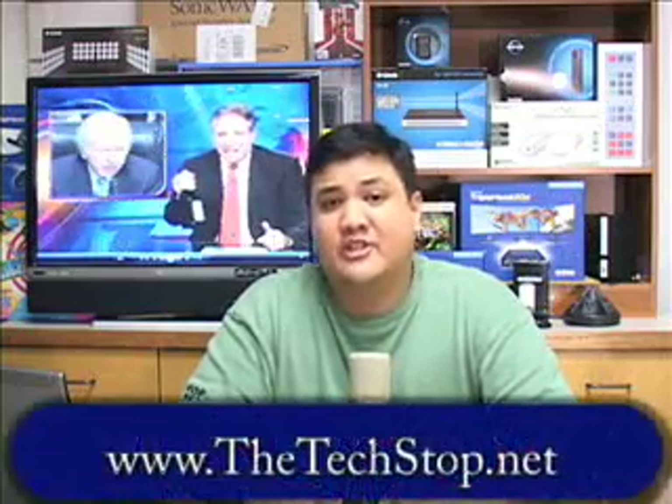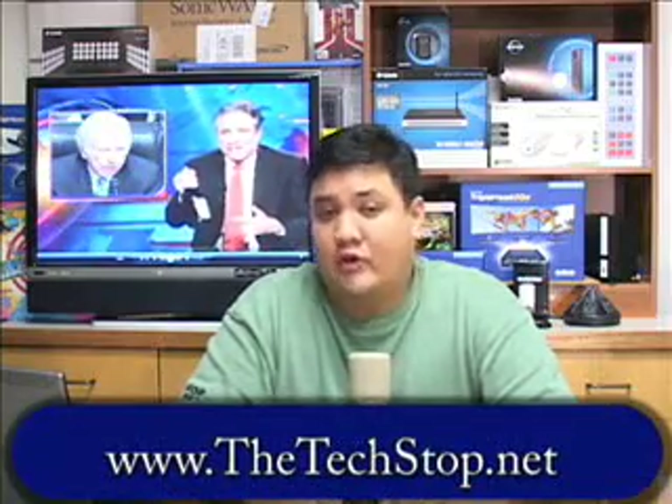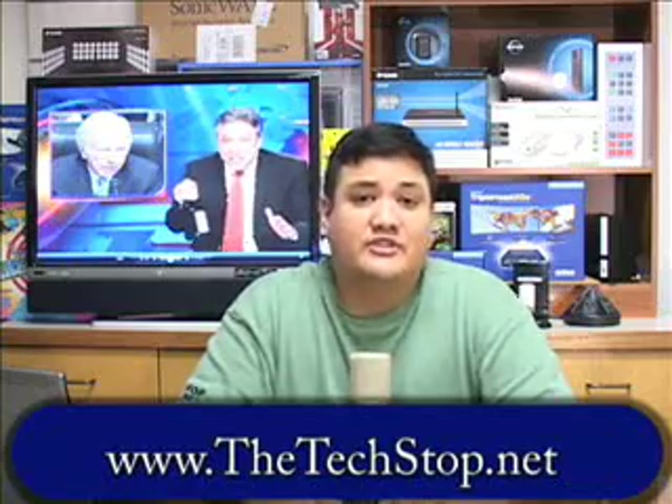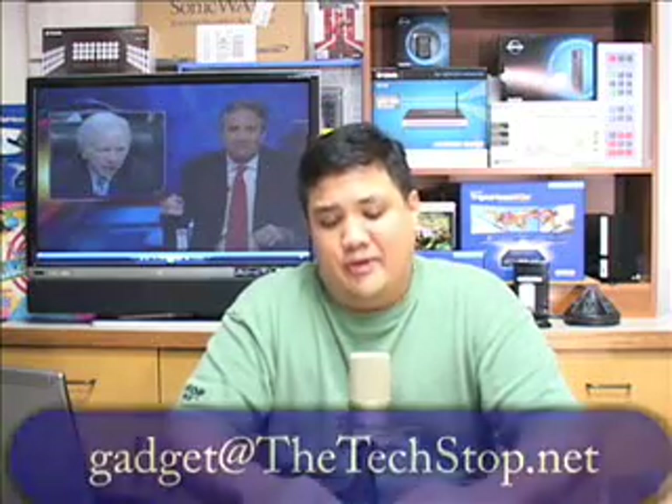That's all the time we have for this episode of Gadget. If you want to find out more about DisplayLink, you can go to our webpage at www.thetechstop.net, where you can download full high-resolution versions of all our episodes or check out our links and stories about DisplayLink integrated technologies. If you want to write us — perhaps to suggest a new gadget for us to review — you can reach us at gadget@thetechstop.net. I want to thank you for stopping by. This has been the Center for Apostolic Technology. I've been Fr. Robert Ballasier. And remember, there's no ubergeek without you.